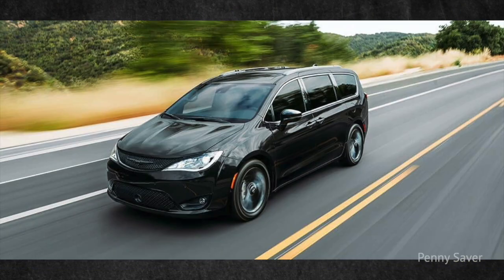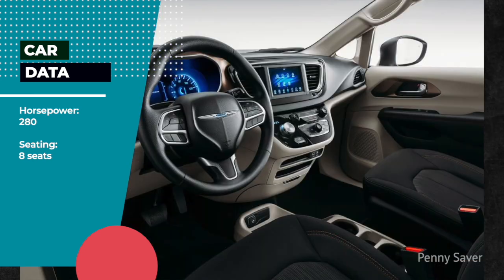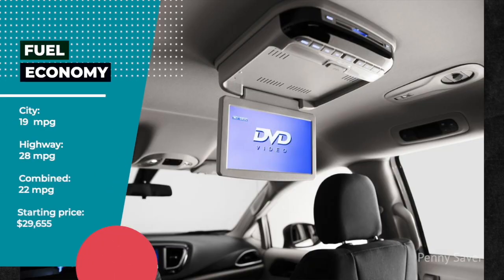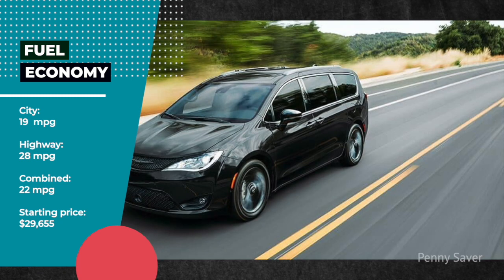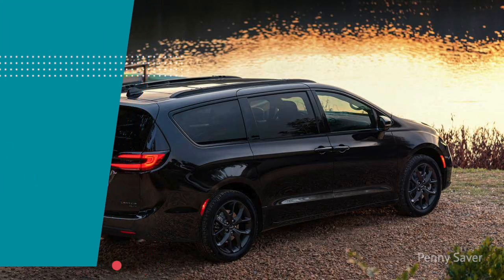Chrysler Voyager Features — Horsepower: 280 hp. Seating: 8 seats. Fuel Economy: City 19 mpg, Highway 28 mpg, Combined 22 mpg. Starting Price: $29,655.